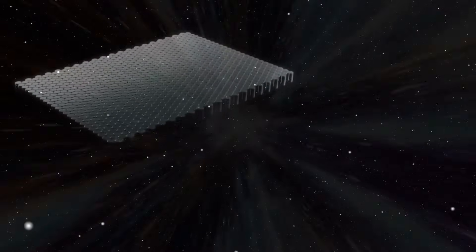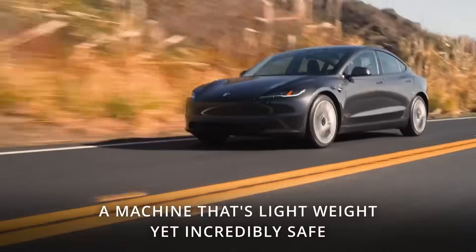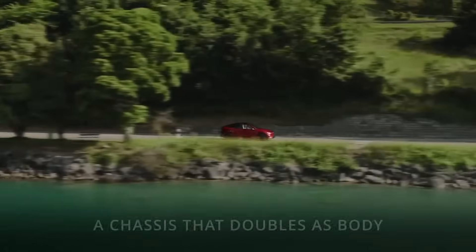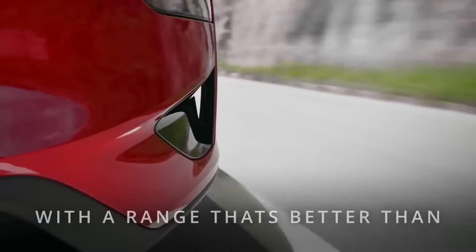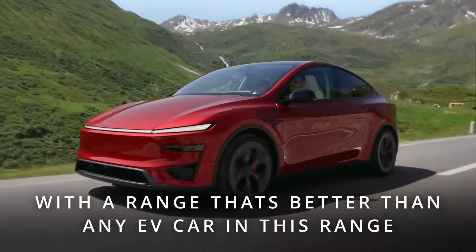Imagine Tesla blending both of those breakthrough battery technologies into the Model 2. The result? A machine that's lightweight yet incredibly safe — a chassis that doubles as body and battery, delivering range far beyond anything you'd expect from a so-called affordable EV.